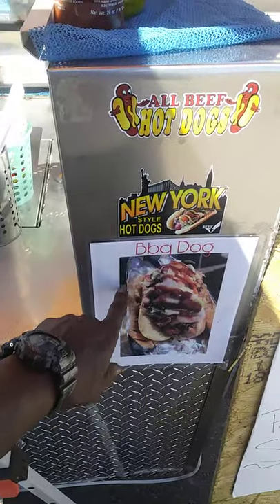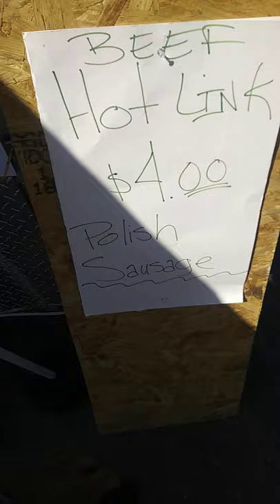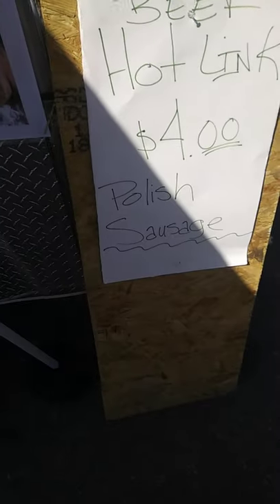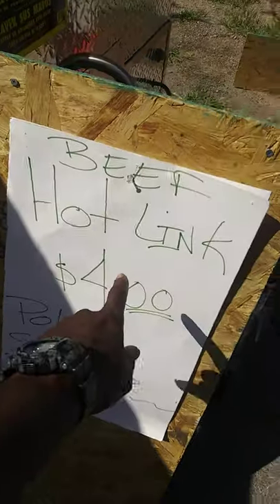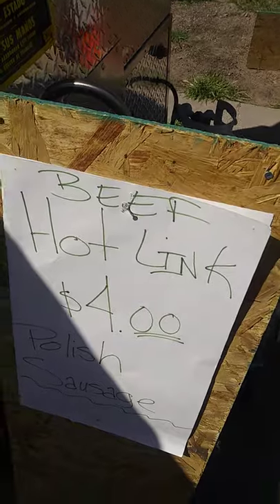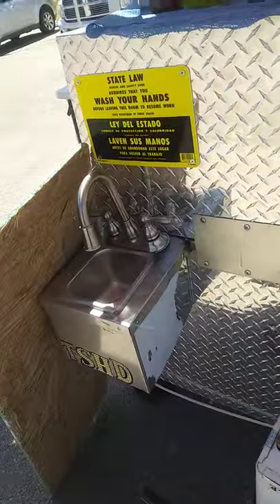All beef dogs — everything is all beef. The barbecue dog — got a sign up right here. Sell beef hot links and beef Polish sausages. I have seen people sell those both for a little bit more, but I just want people to keep coming back. To each his own.